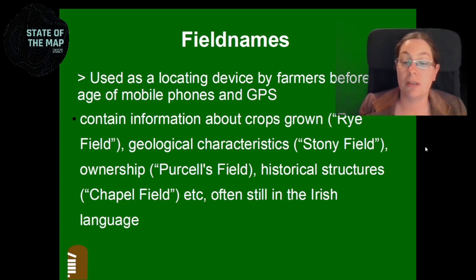Some of the names are still in the Irish language. The farmers know the names in Irish, but they often don't know what they mean because they don't speak Irish enough, or they don't know enough etymology to tell you the meaning of the field name.